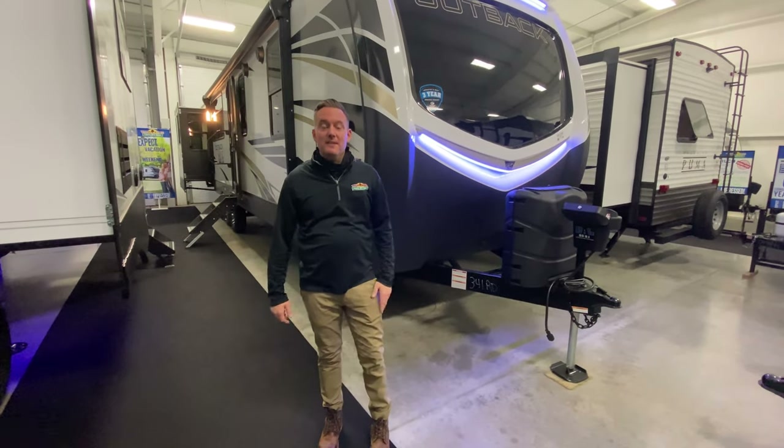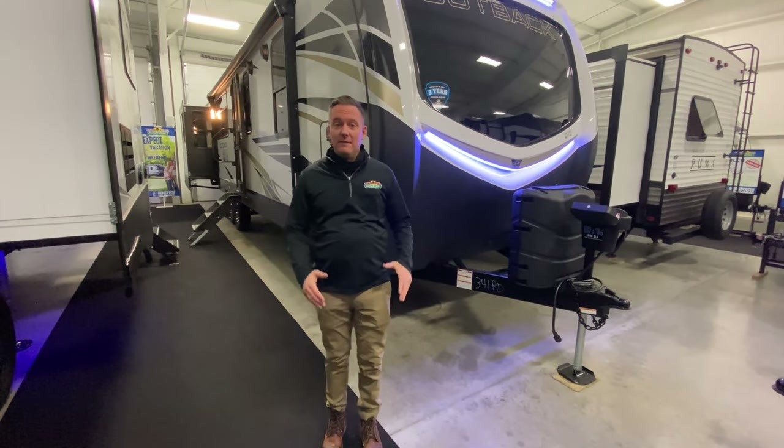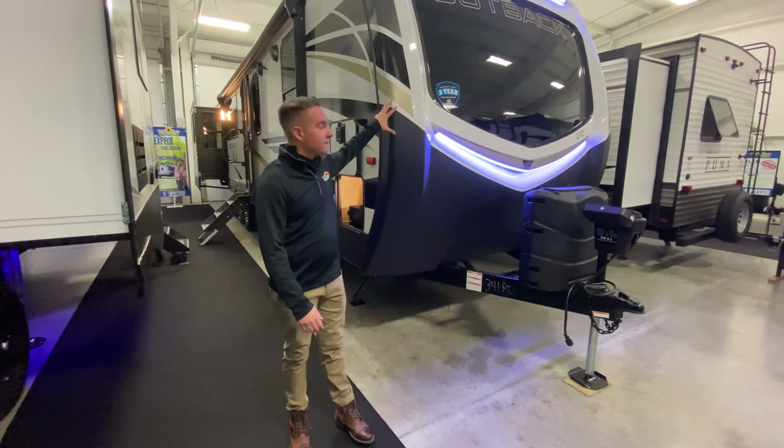Hey guys, Jason Geller here with another Walkthrough Wednesday. I am standing in front of one of my favorite coaches, the Outback 341 RD.